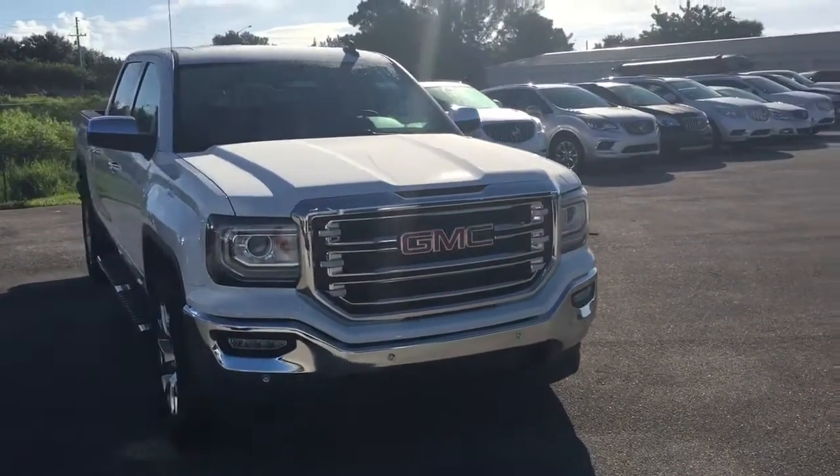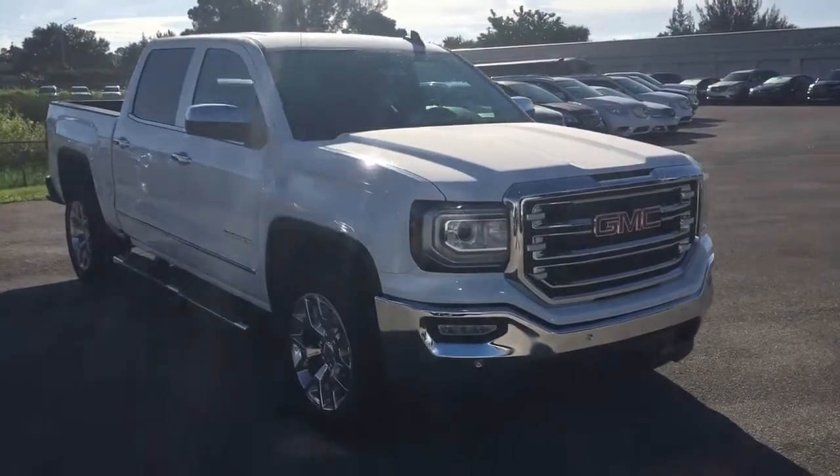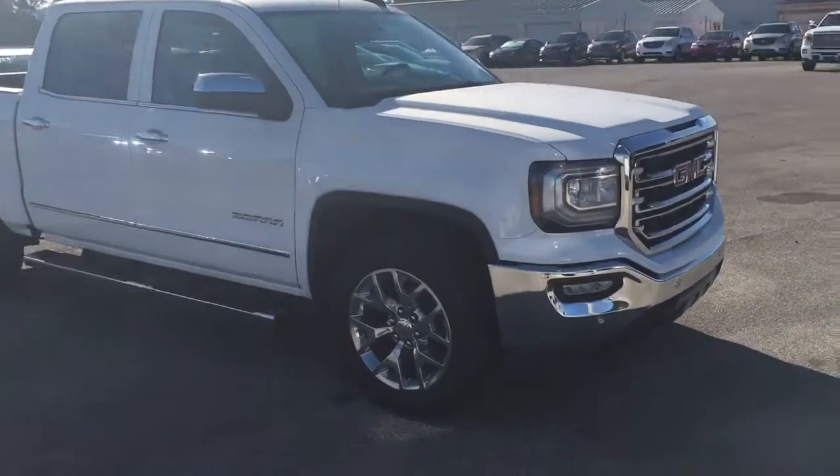Hello, my name is John Dee from Carlsbuet GMC. I just want to shoot you a real quick video of a 2017 GMC Sierra.